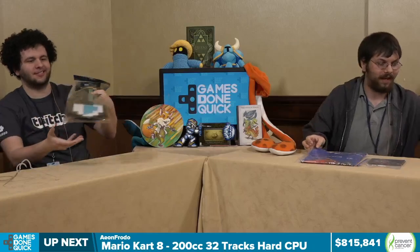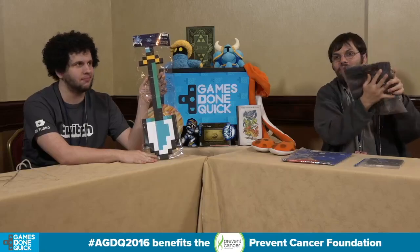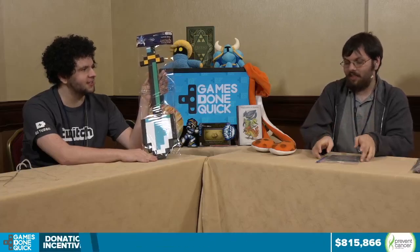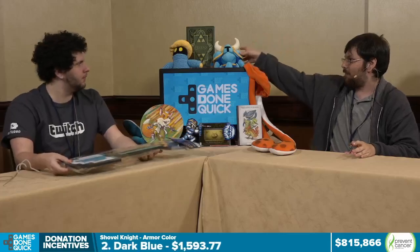Every prize pack comes with a t-shirt in one of three different designs, with sizes ranging from small to extra large. Whether you might be a little bit evil at heart or if dancing just happens to be your thing, we definitely have a shirt for you. We have copies of the soundtrack as well as foam shovels. The soundtracks and shovels are actually signed and drawn on by the art team of Shovel Knight — they are definitely very special.